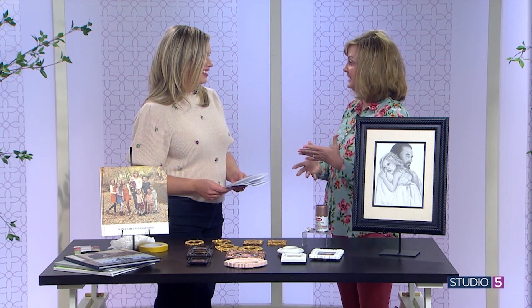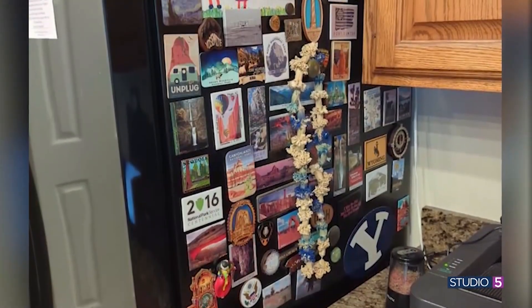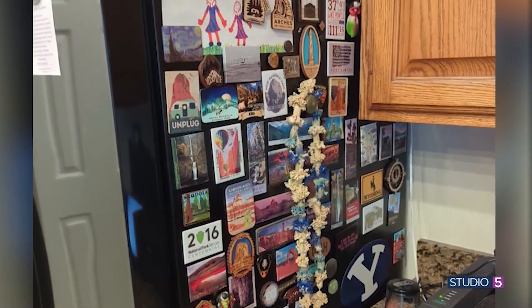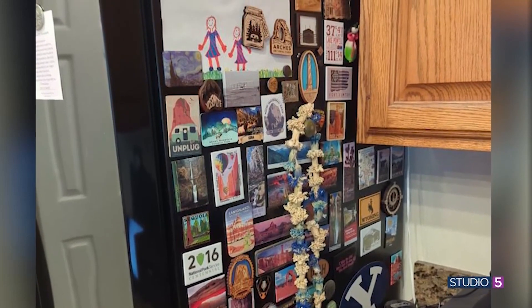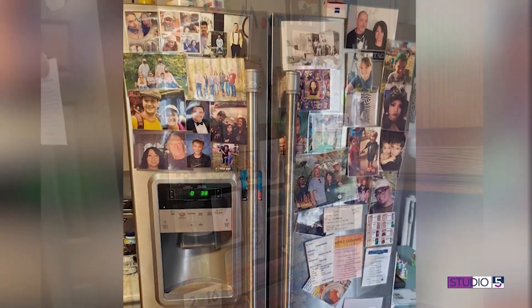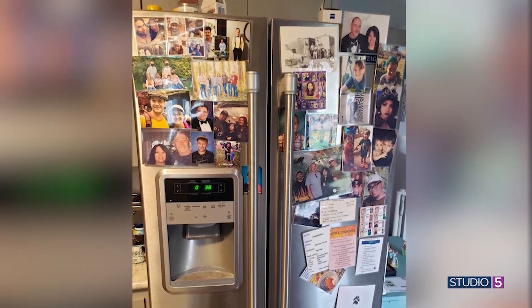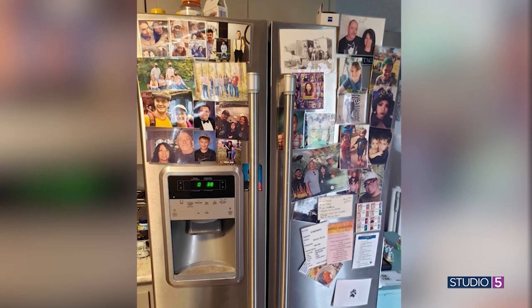I reached out to my community and asked them, 'Where are you putting your grandchildren's photos?' A good portion still do what we've done for decades — just plaster the refrigerator with them. And I think that's great. You'll see pictures of the grandkids, handmade notes, coloring pages. And then there are grandmas who get super creative with that. Tape is all you need — Scotch tape, and we're done — but there are some fun ways to dress it up.